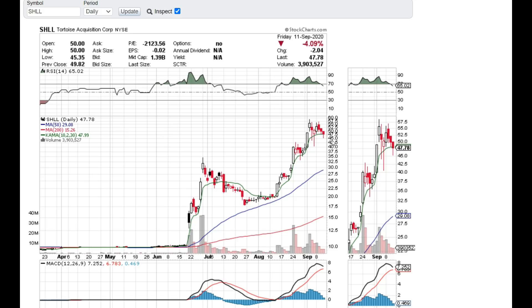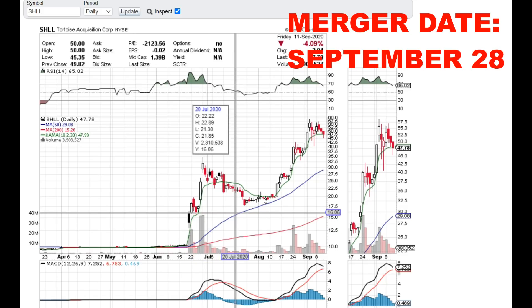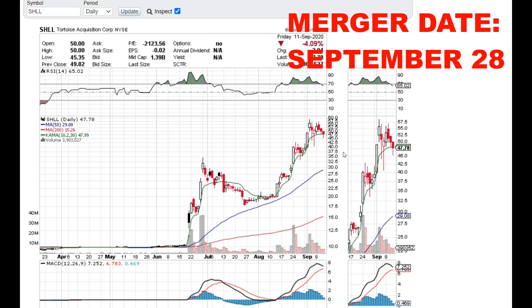On another note, SHLL Tortoise Acquisition/Hyliion has officially announced the merger date, which is September 28th. That is the date you can start voting. You obviously want this merger to go through if you already have a position, because if it doesn't go through you lose a ton of money and the stock will go down to pretty much around $10 again if the merger does not go through.